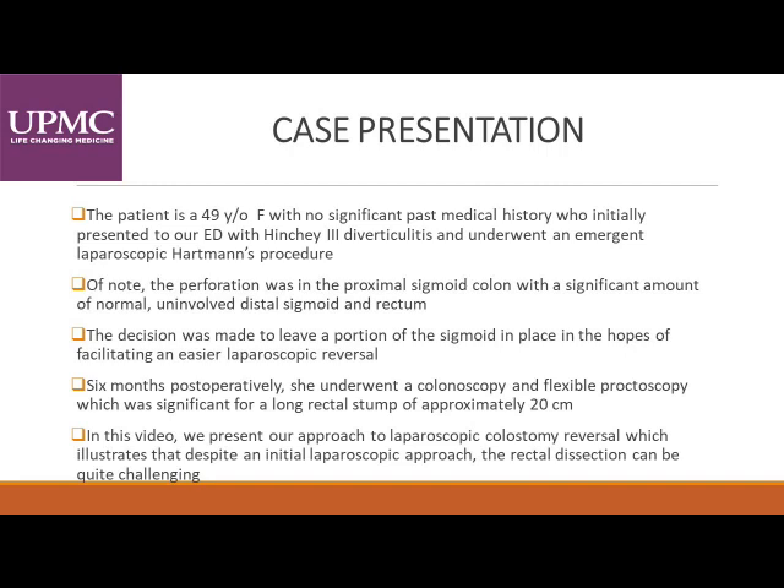She underwent an emergent laparoscopic Hartmann's procedure. Of note, the perforation was in the proximal sigmoid with a significant amount of normal and uninvolved distal colon and rectum. The decision was made to leave a portion of the sigmoid in place in the hopes of facilitating an easier laparoscopic reversal. Six months postoperatively, she underwent a colonoscopy and flexible proctoscopy, which was significant for a long rectal stump of approximately 20 centimeters, and this of course included some sigmoid colon.